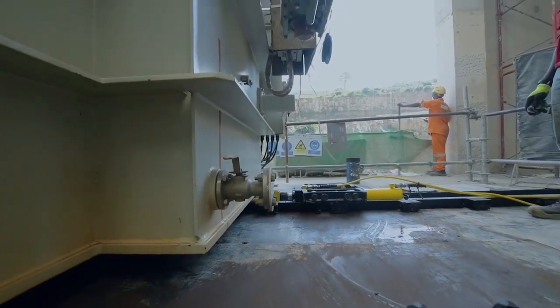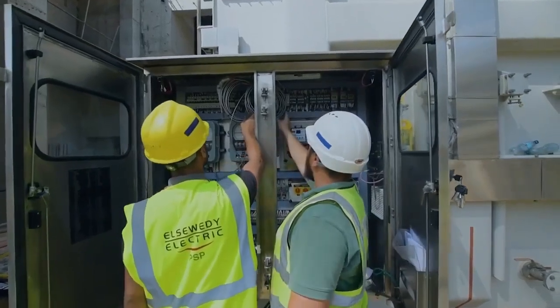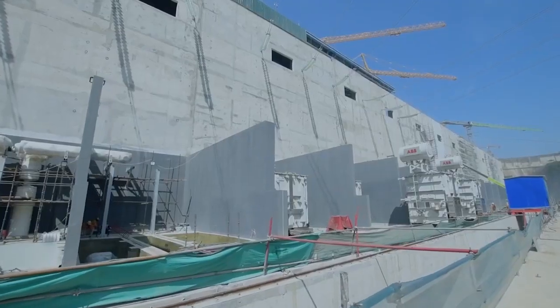The hydropower station will have a capacity of 2,150 megawatts. The power station will be located downstream of the main dam.